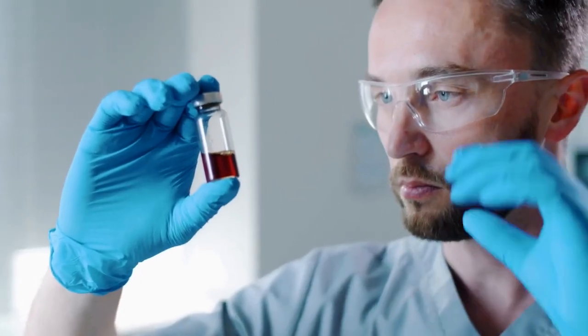When it comes to jar products, avoid dipping your fingers inside to prevent transferring bacteria and oil.